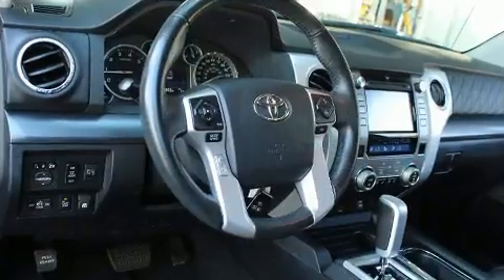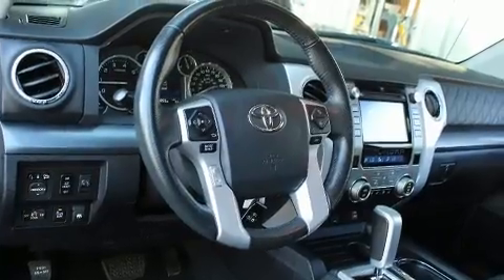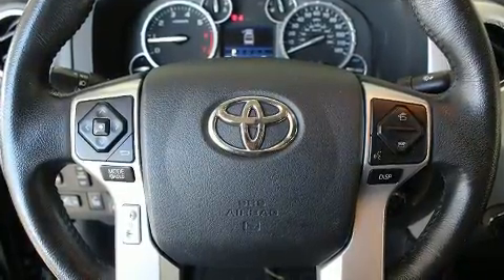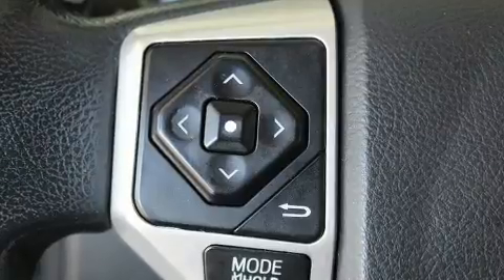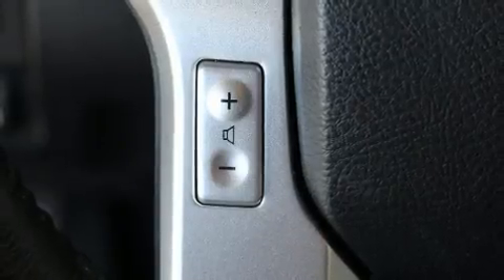Toyota ensures the safety and security of its passengers with equipment such as dual front impact airbags with occupant sensing airbag, a panic alarm, and four-wheel disc brakes with ABS. Various mechanical systems are monitored by electronic stability control, keeping you on your intended path.